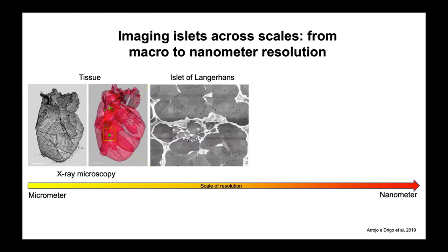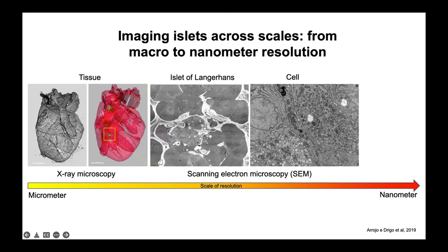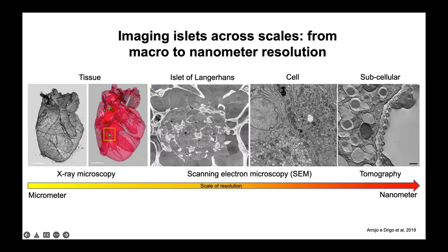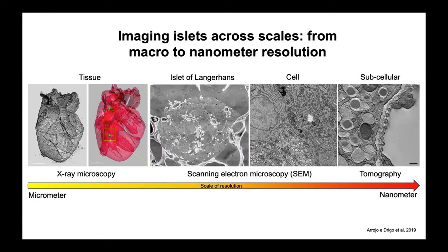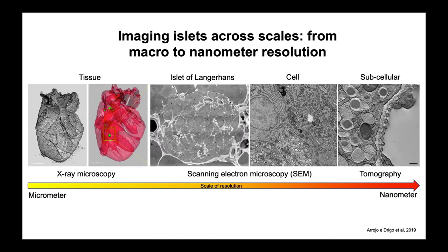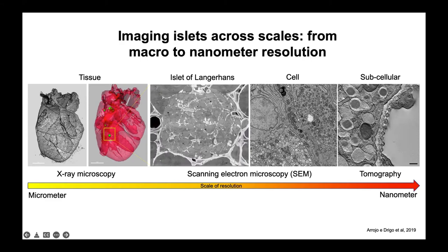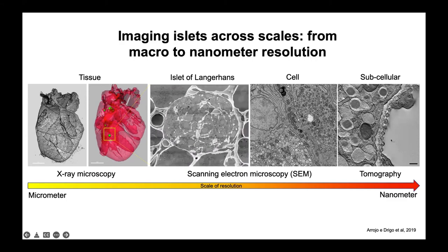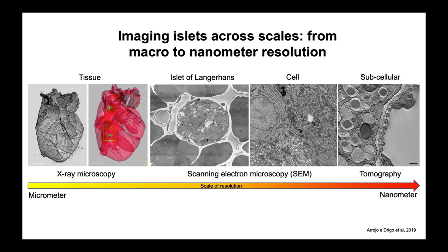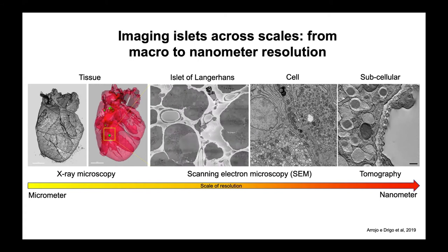From there you can take sections of that islet specifically, or trim the block and do serial block-face electron microscopy — acquiring several hundreds of EM images on a volumetric basis. You're able to understand the context of that islet within the larger organ, and interrogate the structure of that islet and its cells at electron microscopy resolution. This allows you to identify different cell types: beta cells, alpha cells based on their granular identity. You can also use electron tomography on coordinated sections to go from micrometer-scale tissue blocks down to nanometer-resolution images of specific regions, all while maintaining spatial information.